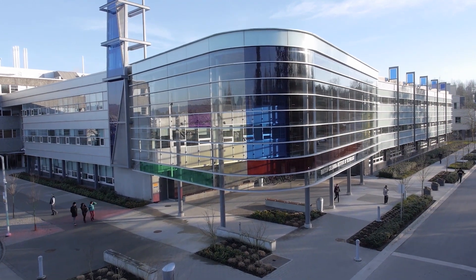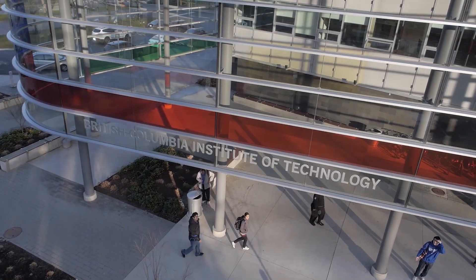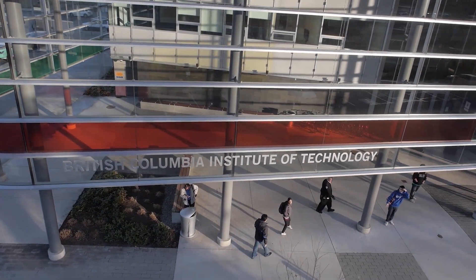BCIT — the 'I' doesn't really stand for innovation, it stands for institute, but innovation is part of our DNA really.